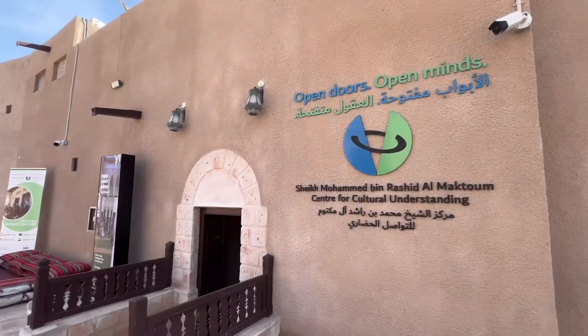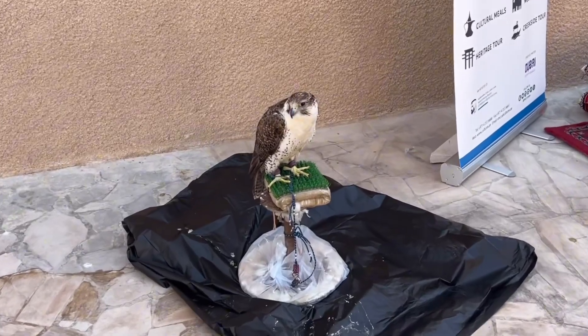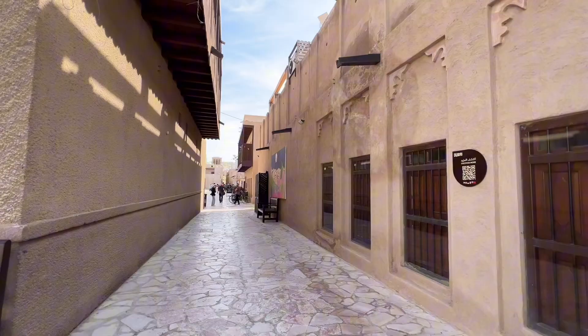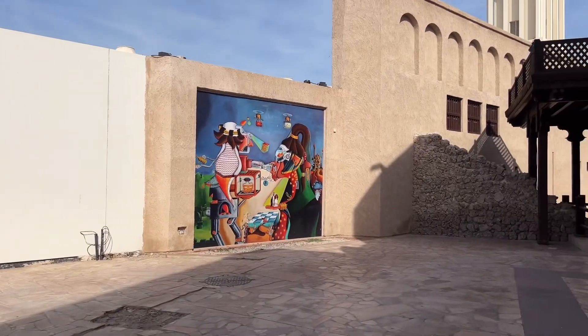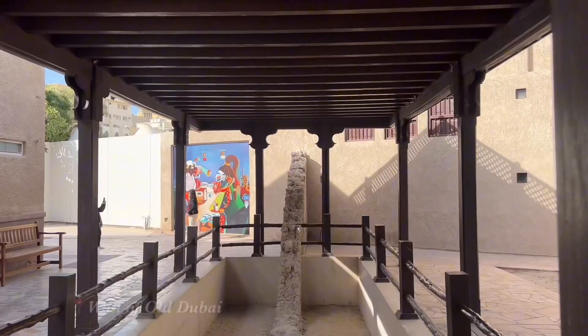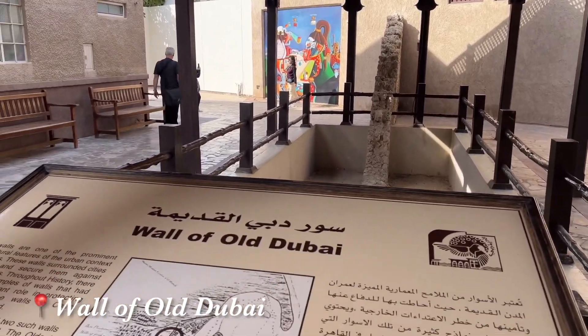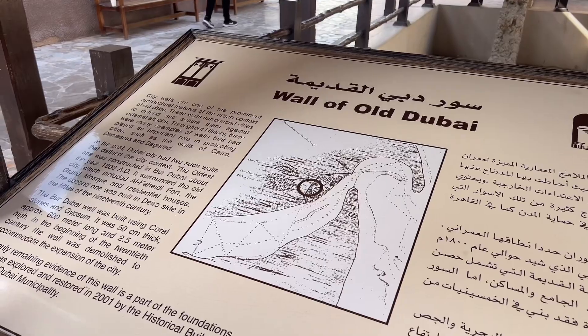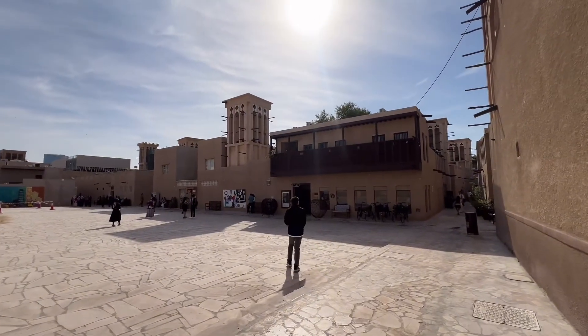Now that we're done, we're going to continue to walk around the Al-Fahidi neighborhood. This neighborhood is a testament to Dubai's humbling beginnings and its rapid transformation into a global hub for business and tourism. It also houses several museums that offer insight into Dubai's history, culture, and traditions.